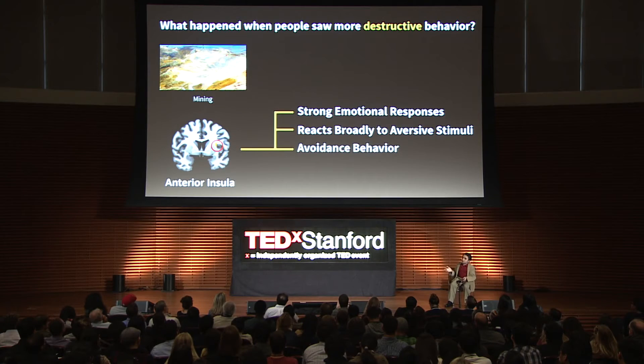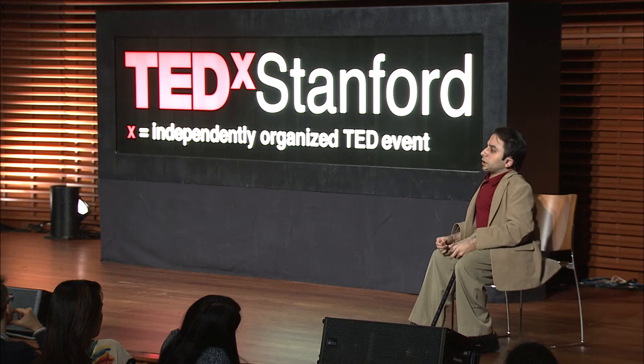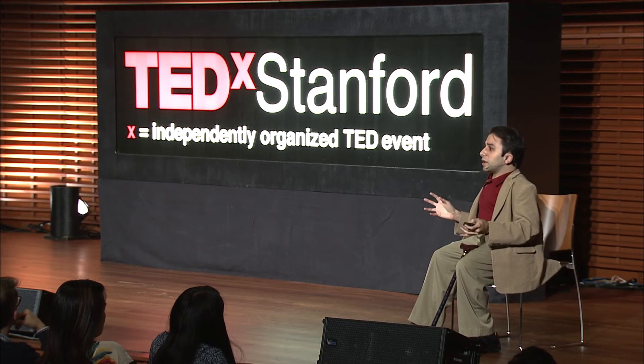When they saw more destructive land uses, it activated a part of the brain called the anterior insula. This responds broadly to aversive stimuli — things we find physiologically or even morally disgusting, the pain of others, everything we'd want to avoid. Interestingly, this activation predicted people's donation to put money on the line and defend these parks. Moreover, we got significantly more activation in the anterior insula when people had stronger environmental concern, when they were more pro-environmental. What this means is we can visibly see differences between people when they care more about the environment in their brain activity, and see that reflected in their behavior — how they put money on the line.